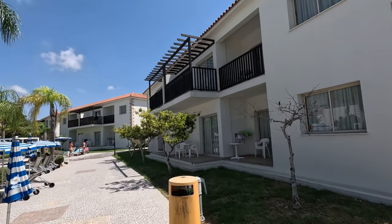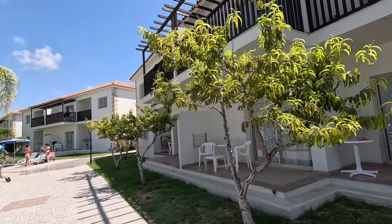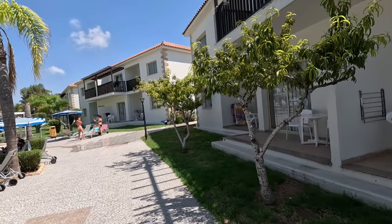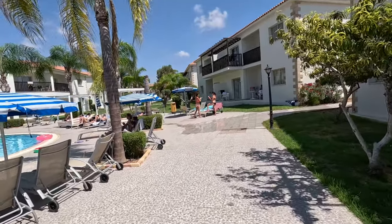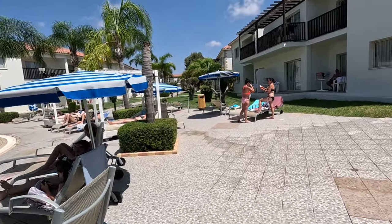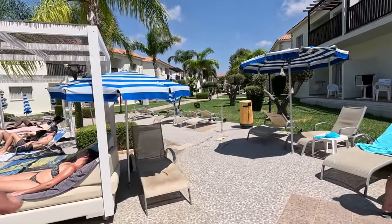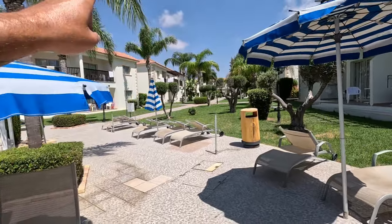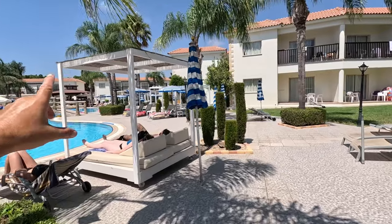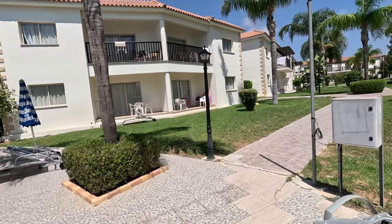Big balconies at the top — massive balconies. And these verandas on the ground floor. Lots of umbrellas and sunbeds to choose from. Shall we go into the gardens? Let's go into the gardens, go around, and then we can come back around the other side of the pool where there's a pool bar.